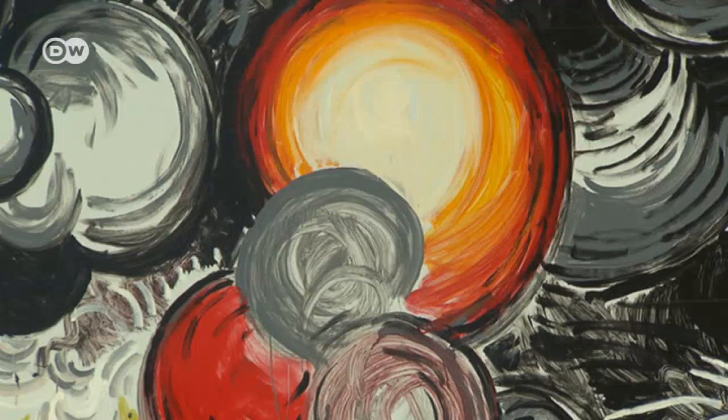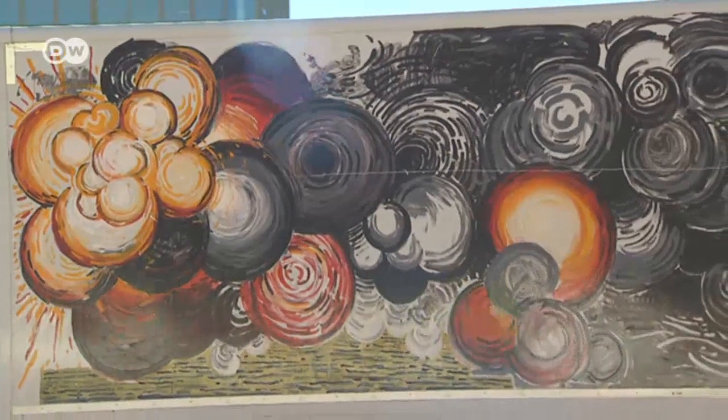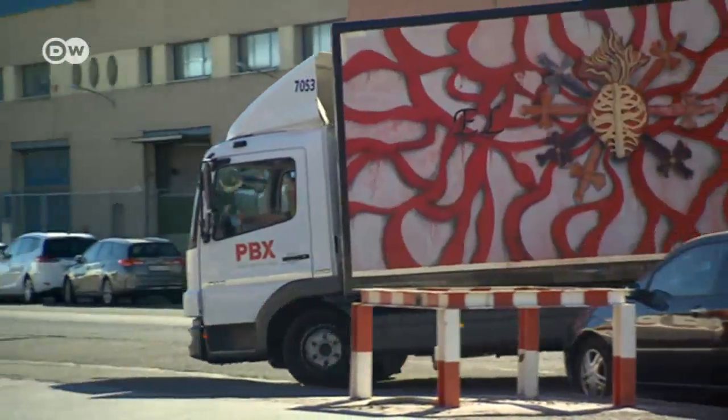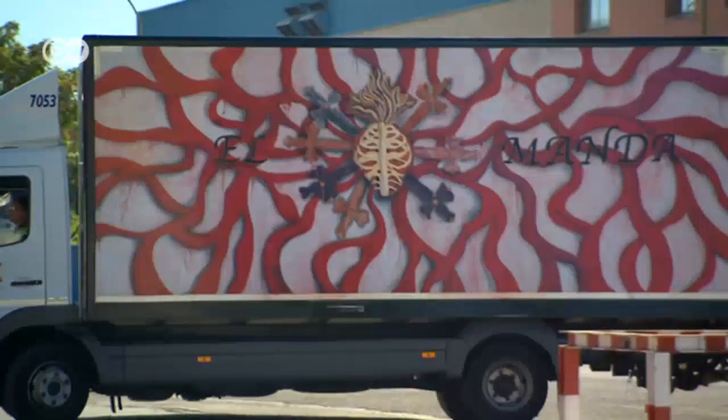At first glance, this may look like an abstract painting on a wall. But look again, and it's actually a work of art on the side of a truck. This is the Truck Art Project, an initiative in Madrid.